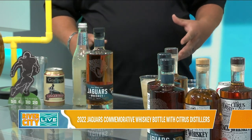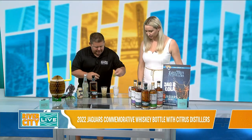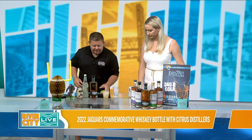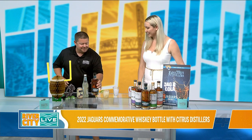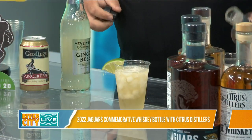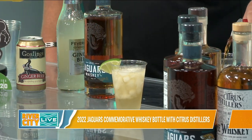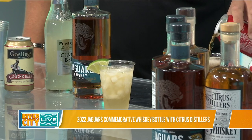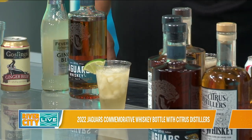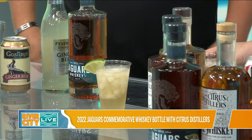So this is our Duval Mule — very simple, it's just whiskey and ginger beer. You kind of play with the ratios to get it exactly where you want, and I recommend a lime. And then my honest favorite, to keep things simple, is just the Jag whiskey with a little Coke and a lime. That's my Sunday drink during the games. I'm going to steal this one and you can have the mule.